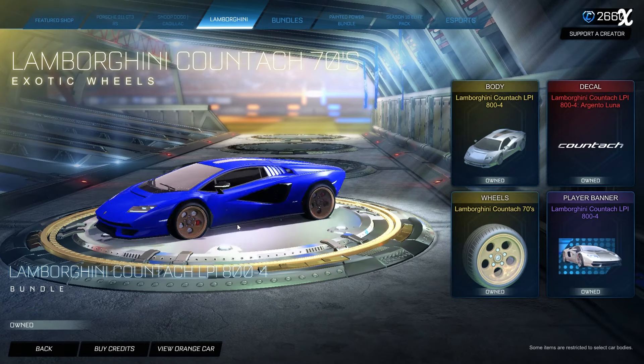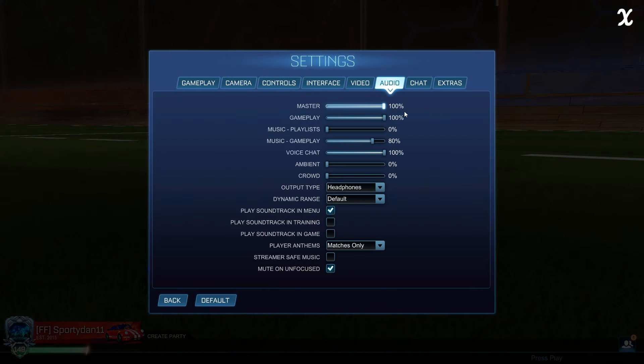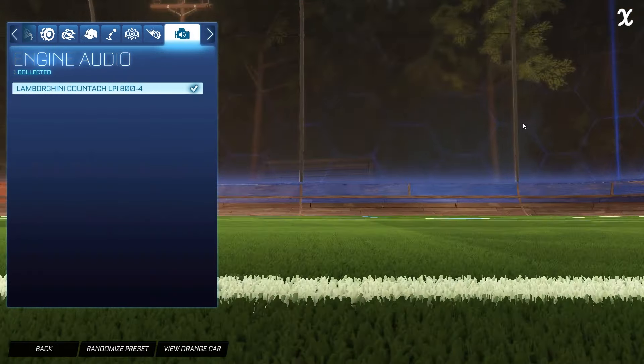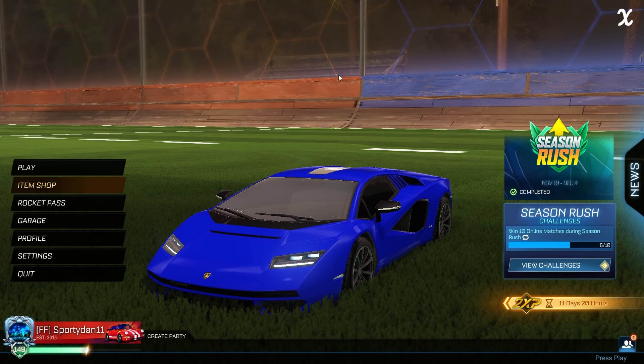Now I will let you listen to the engine audio. Let's turn the audio all the way up and hear the engine audio of the Lamborghini Huracán. As you can see, it does sound pretty good, not gonna lie.